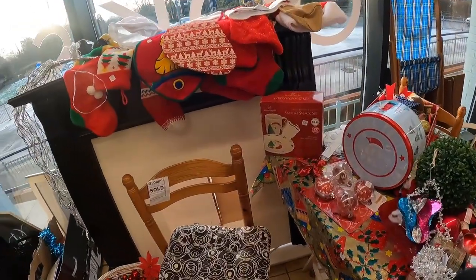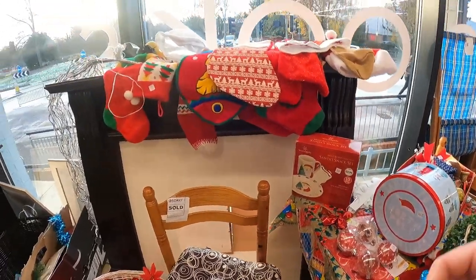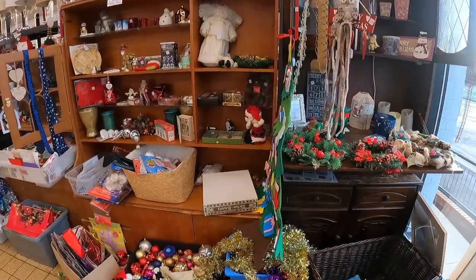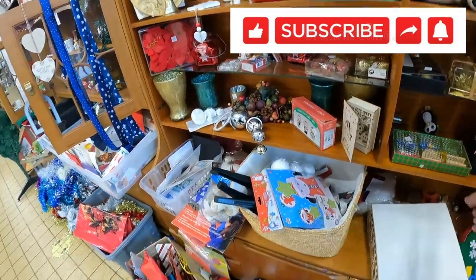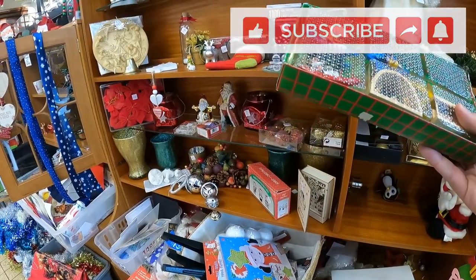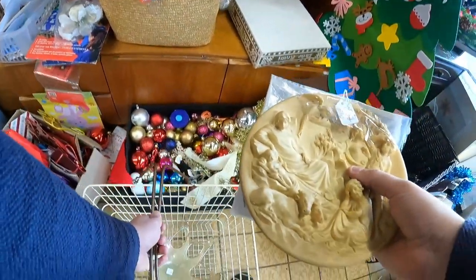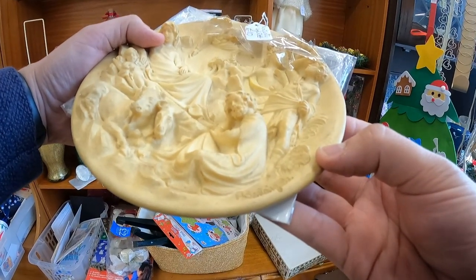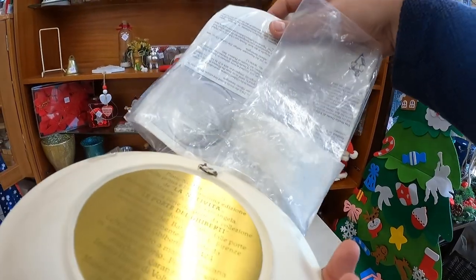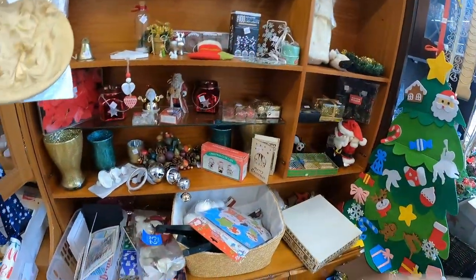I'm half-heartedly looking around the Christmas stuff, purely because it's massively out of season now. I can't guarantee people will get it for Christmas, so it's just not worth picking up many Christmas decorations unless it's a really good find. This nativity scene came with a certificate, but they wanted 10 pound and it only resells for about nine to twelve pounds - so not worth it, and the only one available was in America.